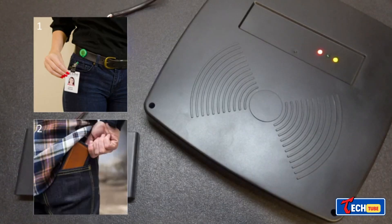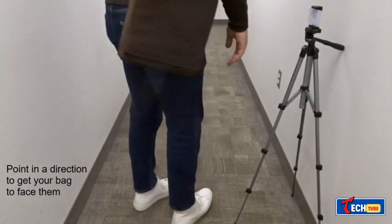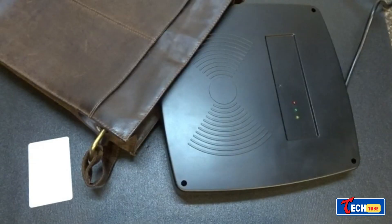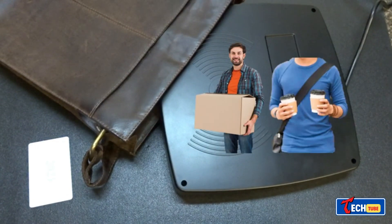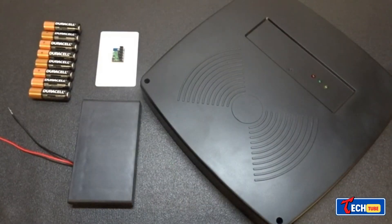Credit card skimming concerns: credit card fraud, especially through RFID and NFC skimming, is a serious issue. Criminals can swiftly extract card data, requiring just a few seconds of distraction. While such devices are limited in their use and fortunately not effective with modern bank cards, they are available for around $100.